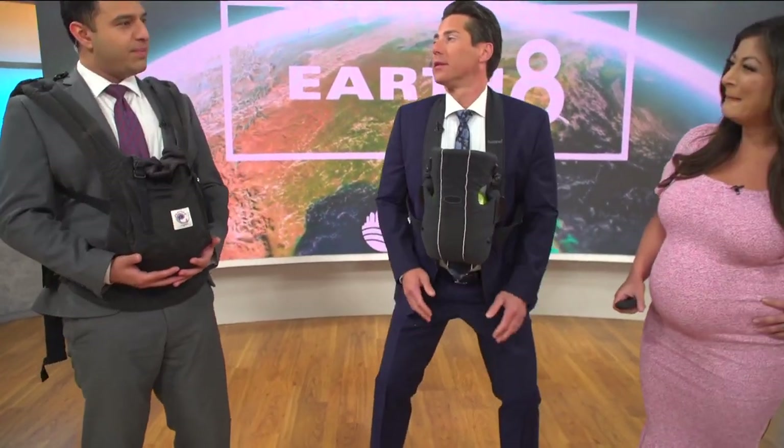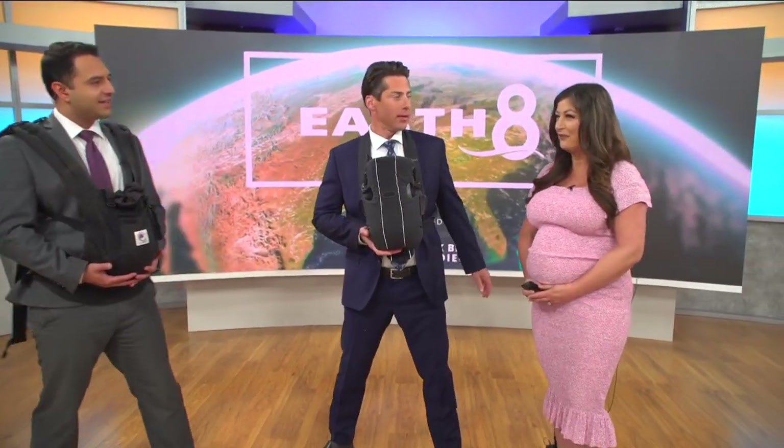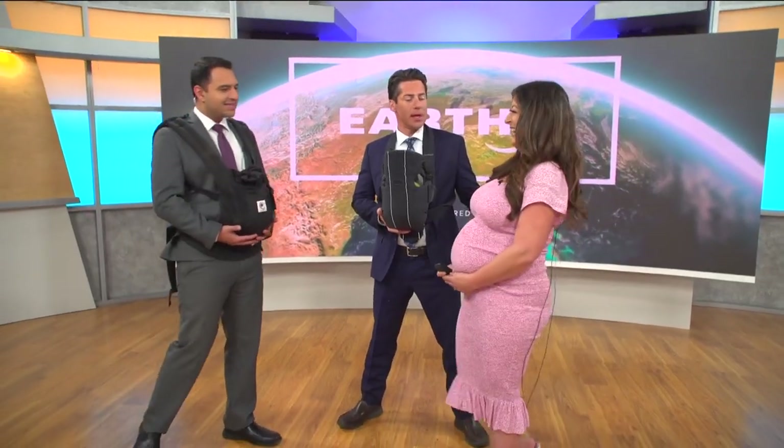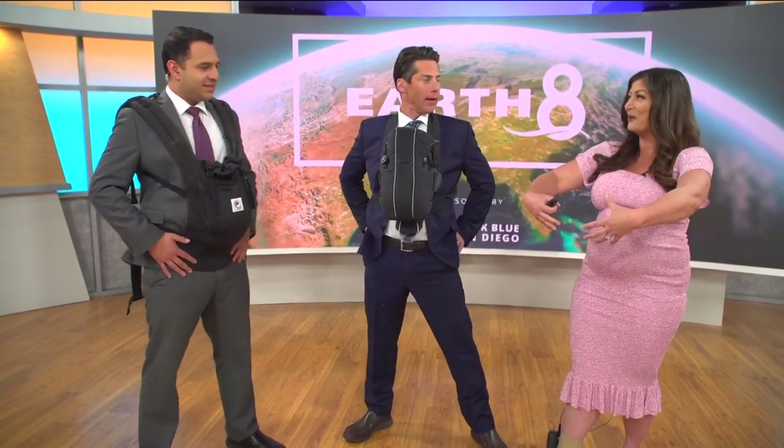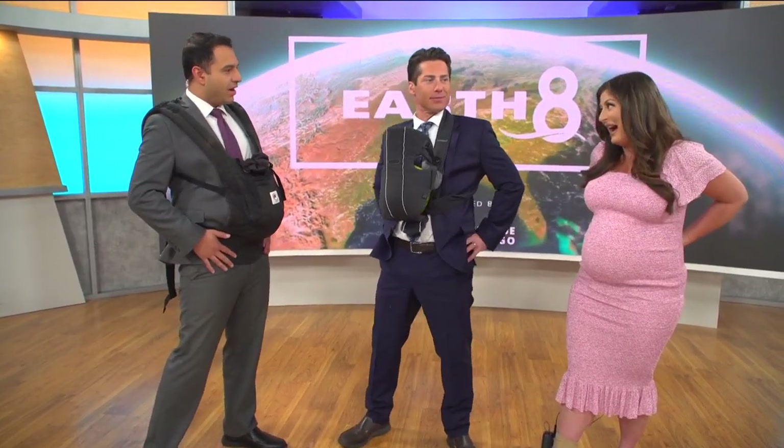Do you ever want to just hold it up while you're walking? Oh, totally. I often walk like this. We have ligaments here that really do hurt when you're getting bigger and bigger. You get sore, and then the lower back, of course. Eric and I are going to be sore tomorrow.